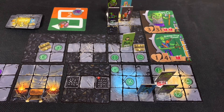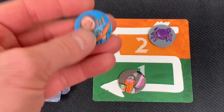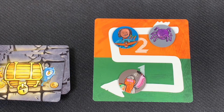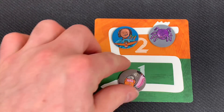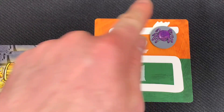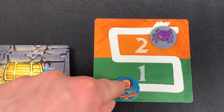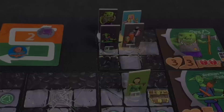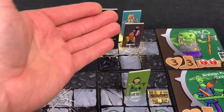In the countdown phase, we place Crossbow Dude's special power token on the track since he used it. The dwarf's token moves down. Since Crossbow Dude explored a tile, the spider threat token doesn't move. All characters reset to ready positions for the next round.